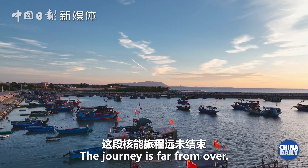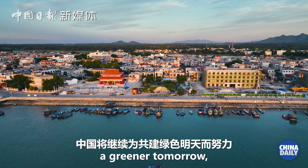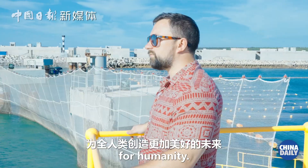The journey is far from over, as China continues to inspire a greener tomorrow, transforming the way we generate energy and creating a brighter future for humanity.